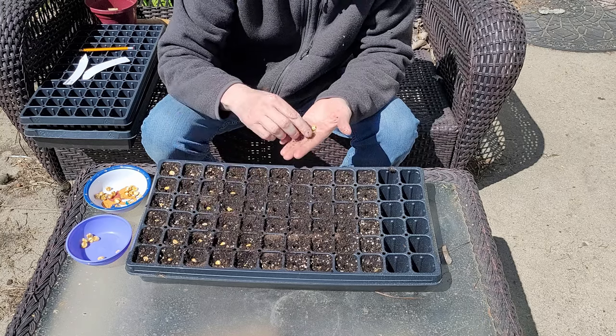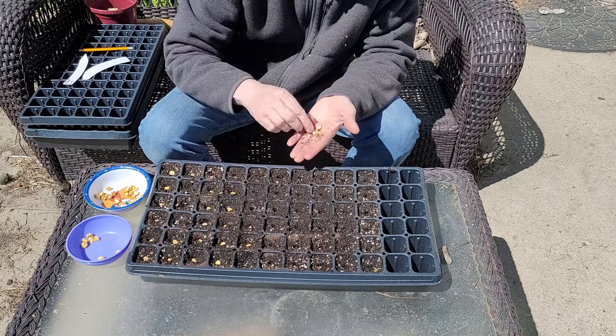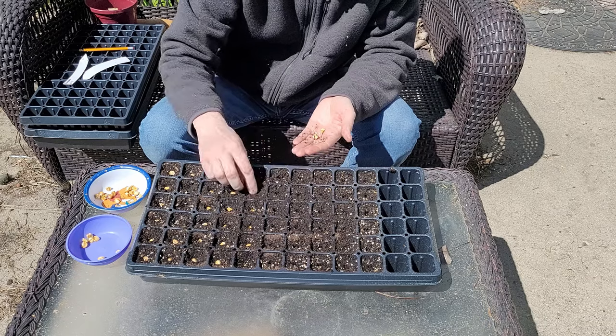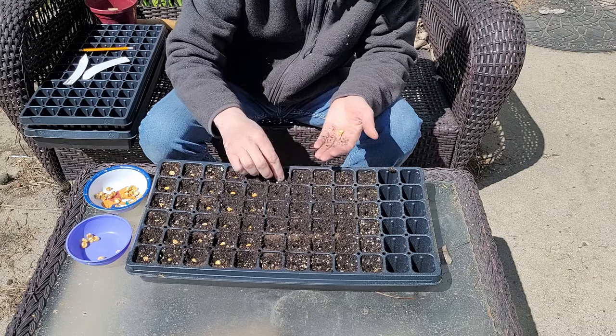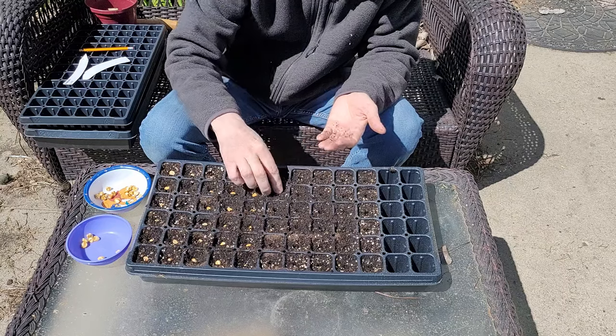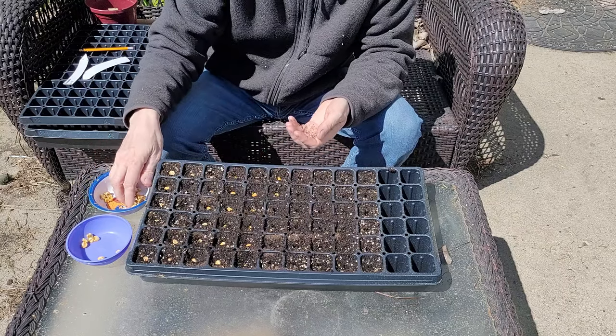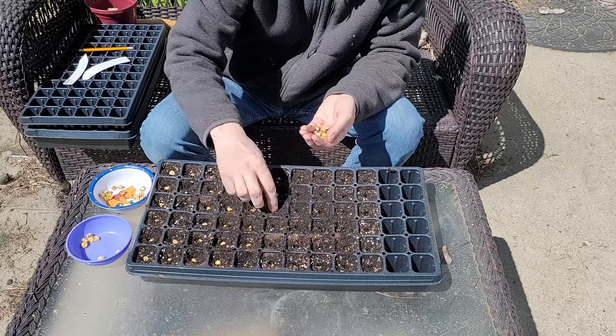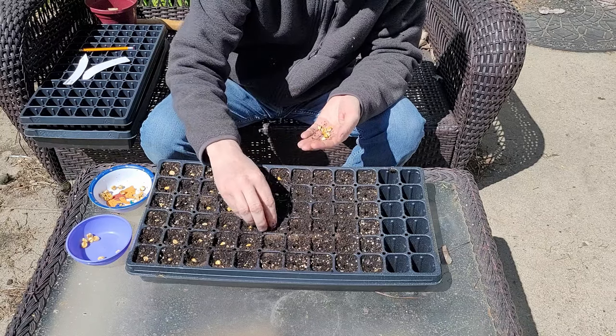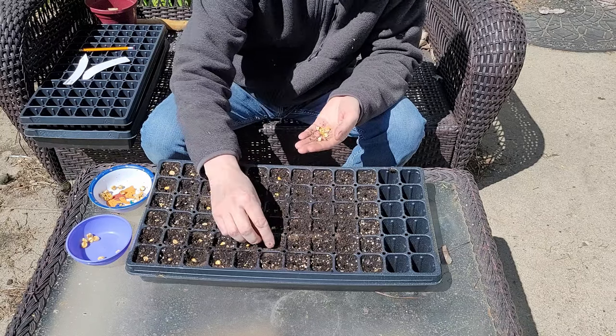My target for this first planting is about 44. I am going to start 60. If I get a good germination, I will maybe extend it out to 48. Otherwise I'll just take the strongest 44 that I get and transplant those into the bed.